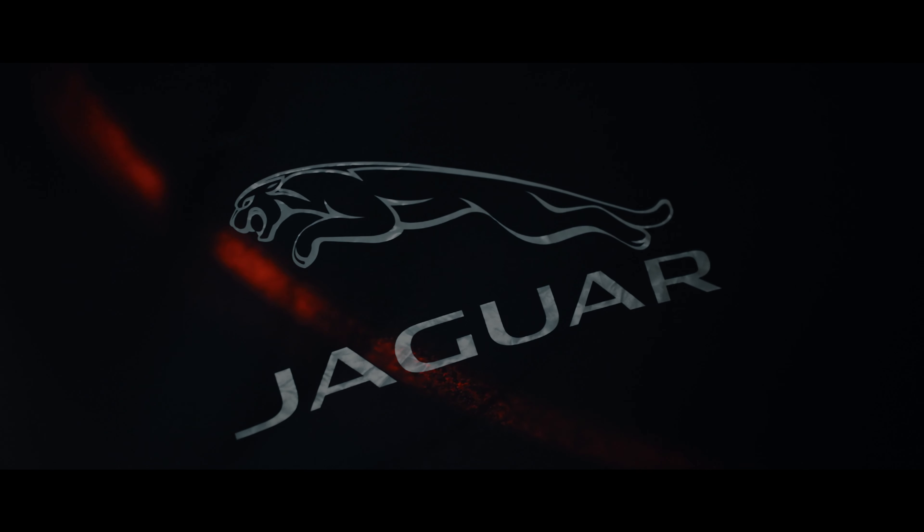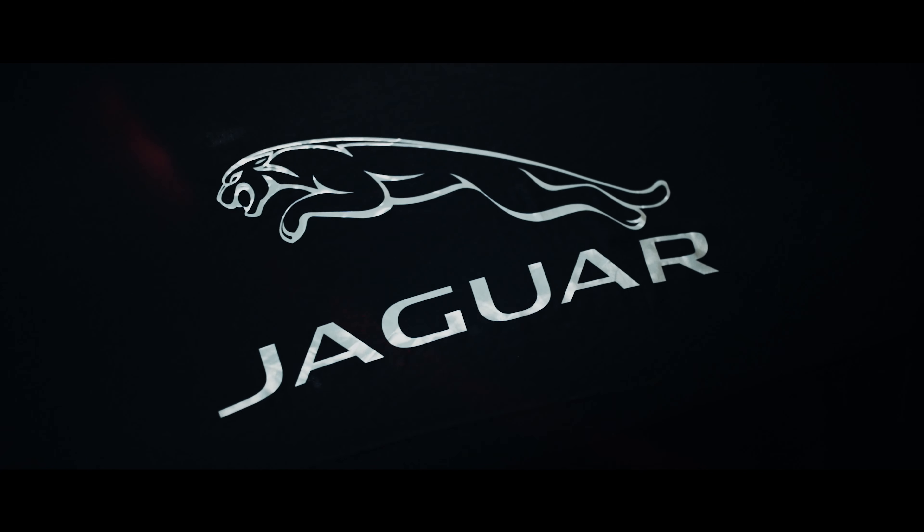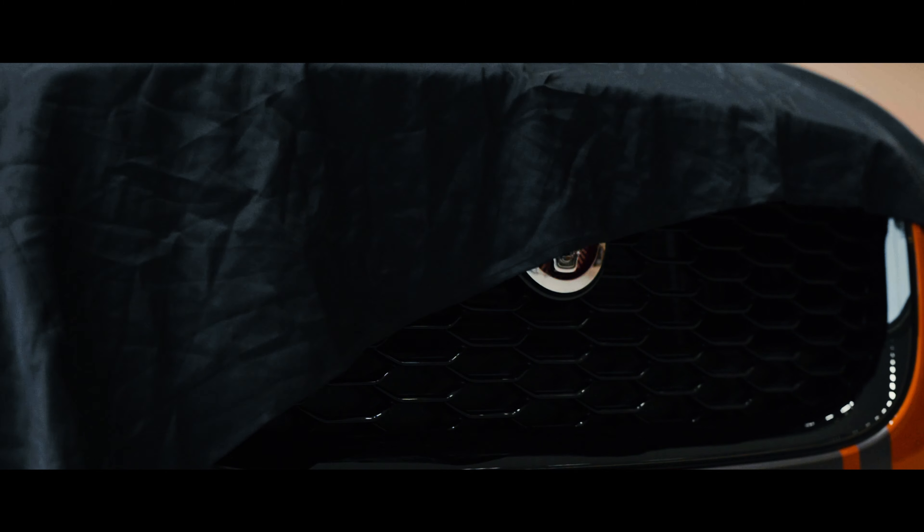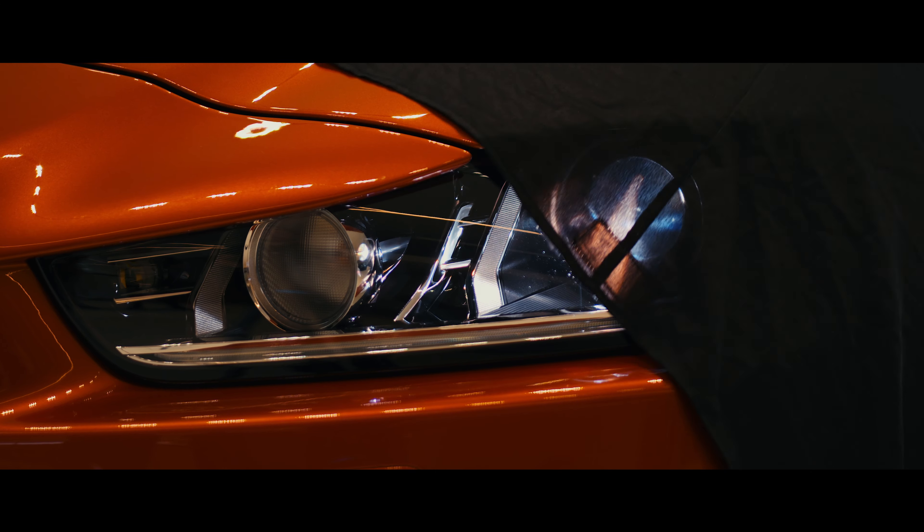Imagine giving a room full of highly experienced designers and engineers an empty slate and telling them: just make the world's best performance saloon. Well, that seems to be an instruction Jaguar gave to their Special Vehicle Operations team when they were briefed. Even though this is based on the Jaguar XE saloon, only the roof and front door skins are unchanged from the original.